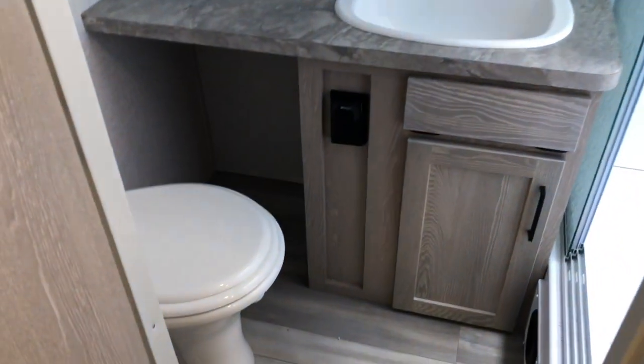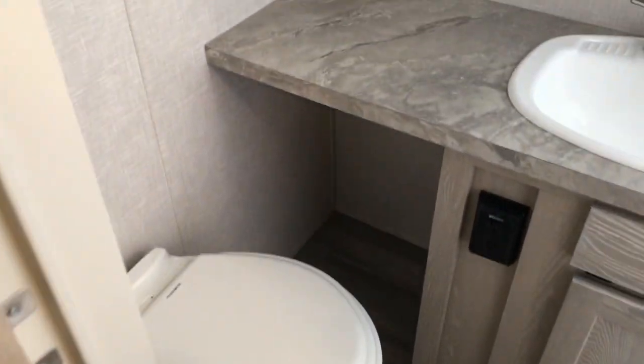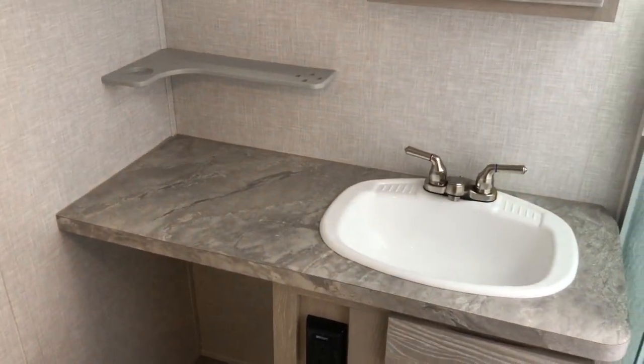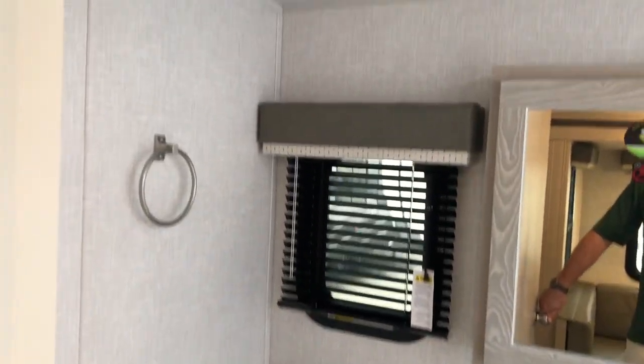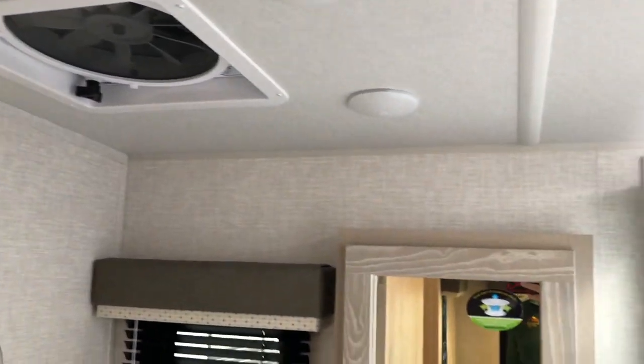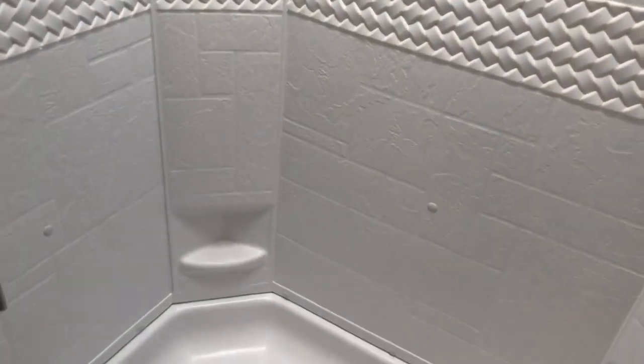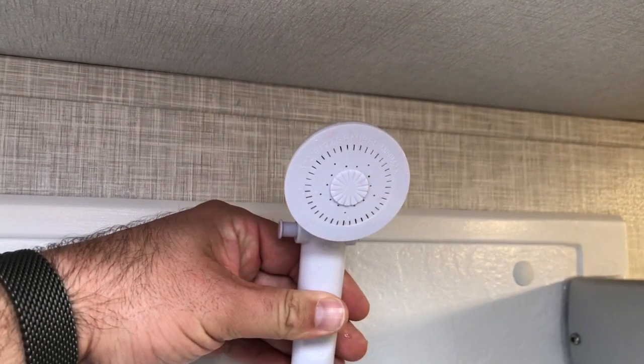In the bathroom: porcelain toilet, spot for a trash can, good countertop space, a nice large sink, a MaxAir fan with cover, vanity, and a nice large shower. I'm six-five and I'm just over the railing — I'm in the skylight and level with the showerhead.